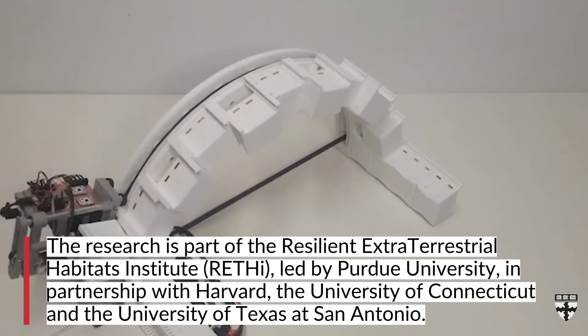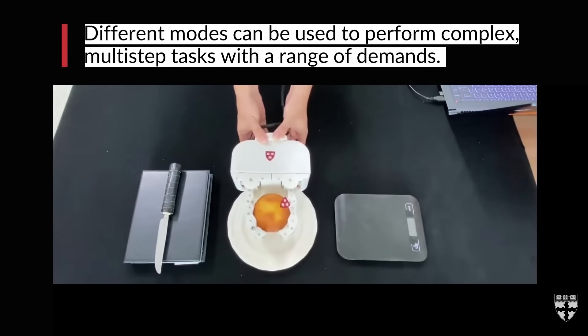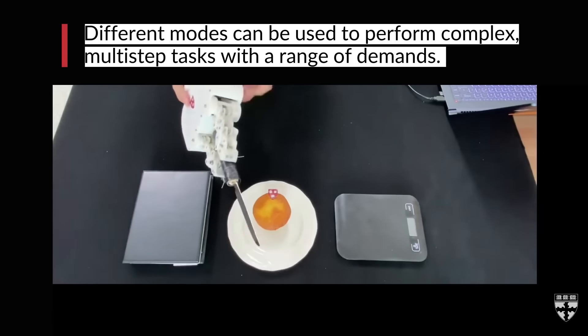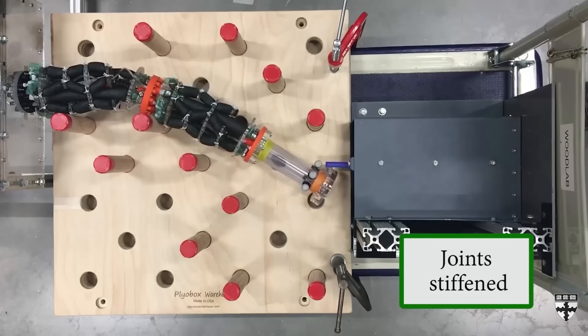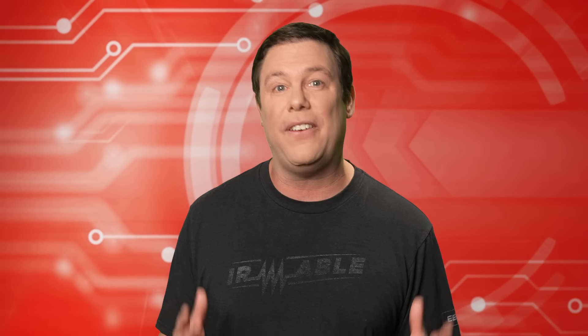The three functions are: a secure hold with short, firm fingers; manipulation capability with a jointed design; and adaptable gripping for items of diverse shapes — achieved by adding two additional joints. These advancements in extraterrestrial robotics are vital for sustaining life and ensuring medical care in space missions.